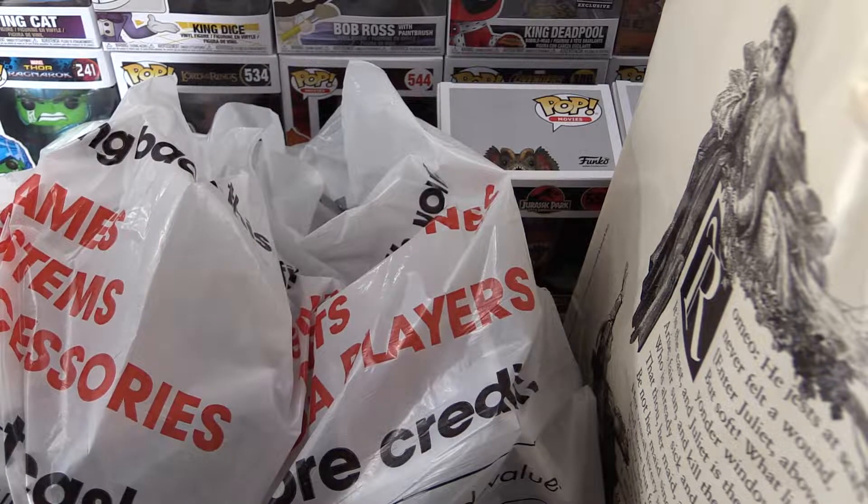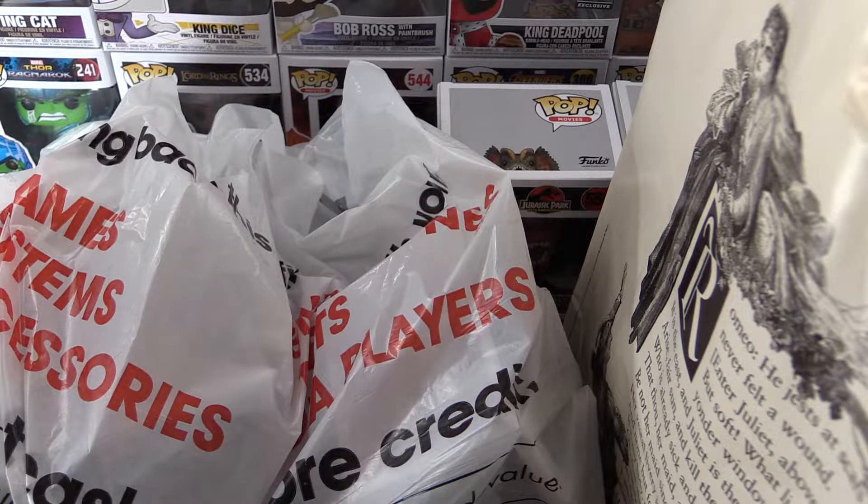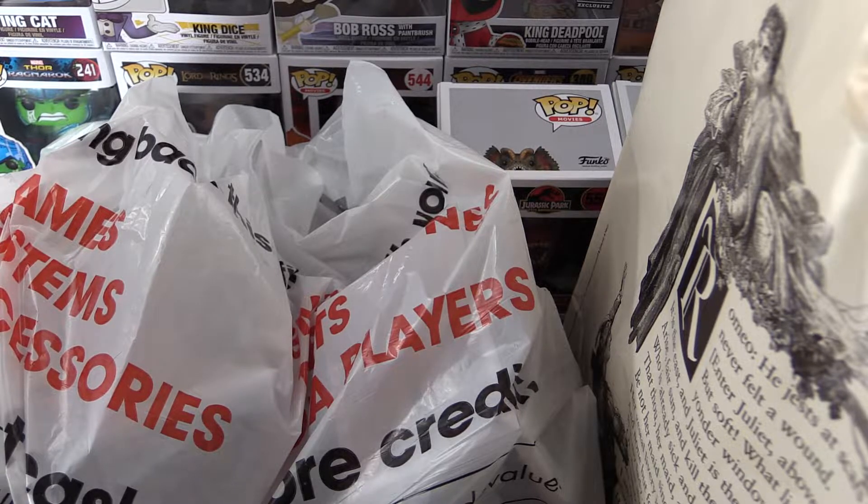Hey there Funko fans. Today it's the first day of SDCC 2018 — that's right, the San Diego Comic Con. Everybody is in a frenzy looking for the new exclusive Funko Pops. They went online late last night, so there are some you can only get at the Con, but luckily they also released some online and in stores.